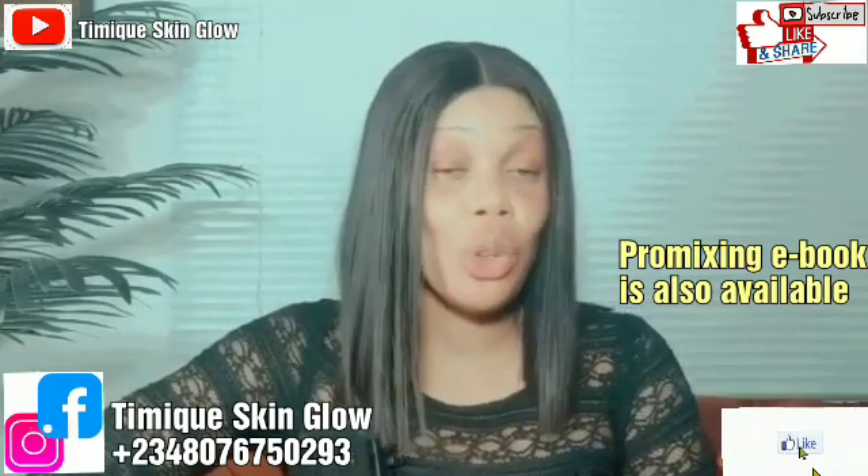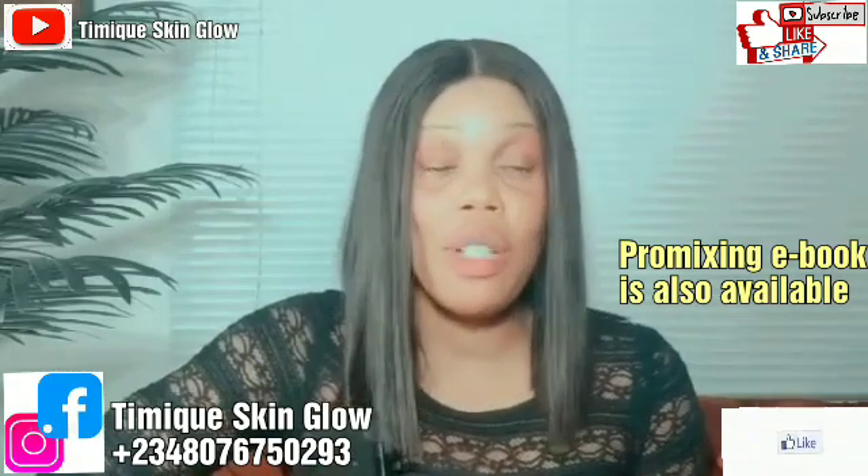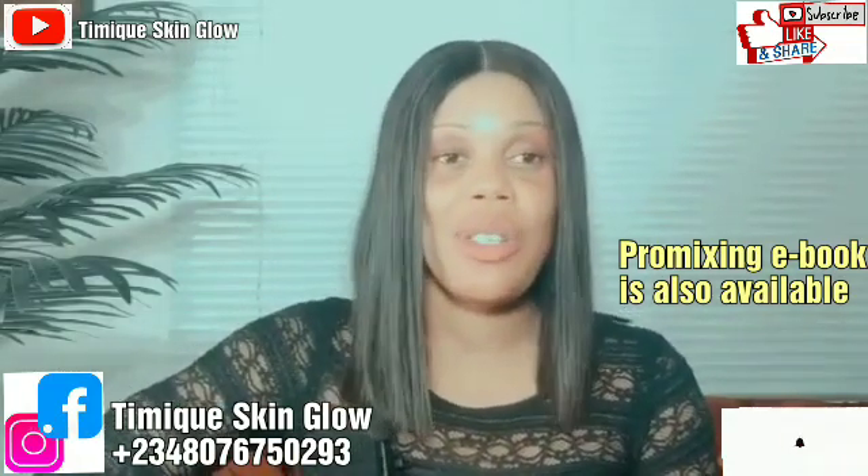That's all for this video. I don't want it to be too long. If you are interested in the class, send a message. Our products are available and we deliver worldwide. Thank you for watching. See you in my next video. Bye!